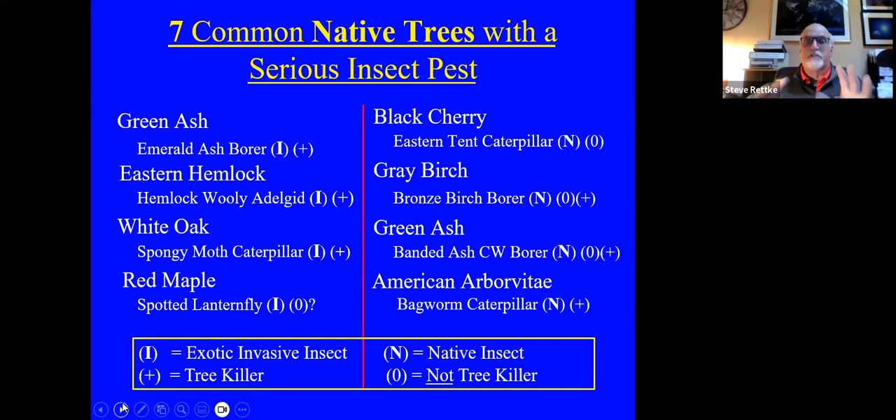Here are seven native trees. I used green ash twice, divided on the left and the right. On the left, we have exotic invasive insects attacking our native trees. On the right, we have native trees being attacked by native insects. With exotic invasive insects, more often than not you'll see a plus sign next to the invasive, meaning it's a tree killer. With native insects, you'll often see a zero — meaning not a tree killer. You can see the difference: green ash has virtually no resistance to the emerald ash borer.